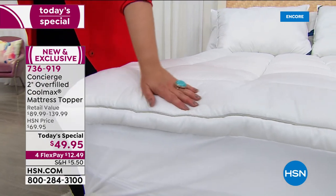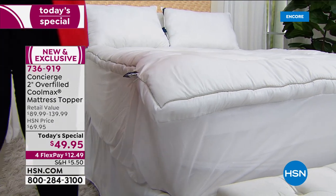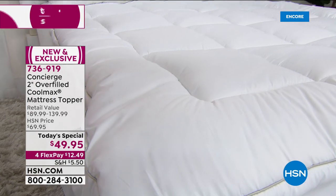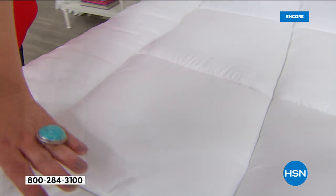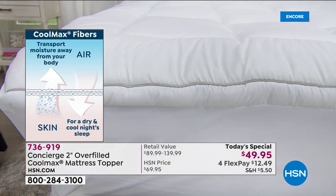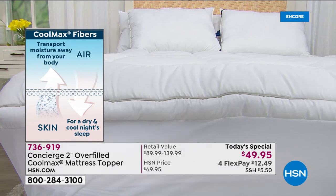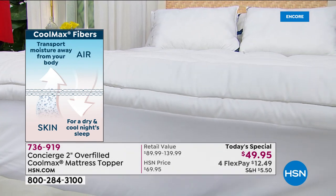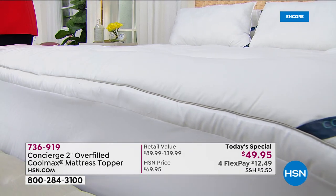If you're worried about this being hot on the bed, don't worry — we checked off that box. This has CoolMax technology built into the fibers; you can't wash it out. It's going to be naturally moisture-wicking, drawing heat away from your body so you sleep cooler and drier every single night. The final feature we added is antibacterial technology, so we checked every box.